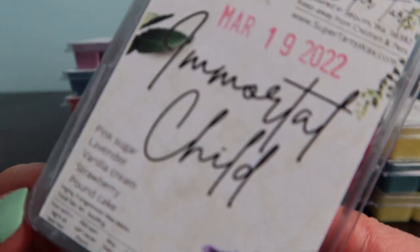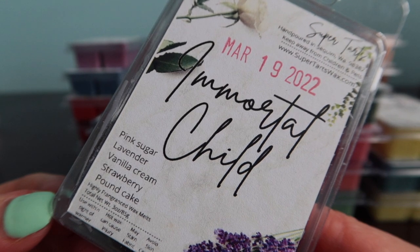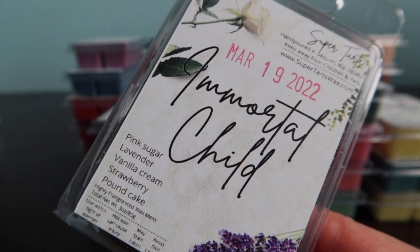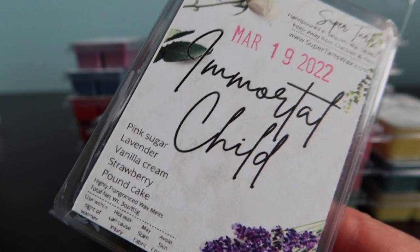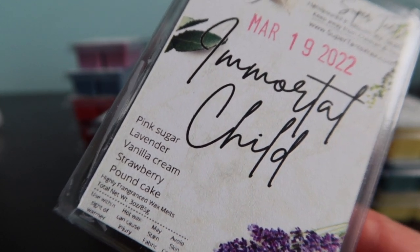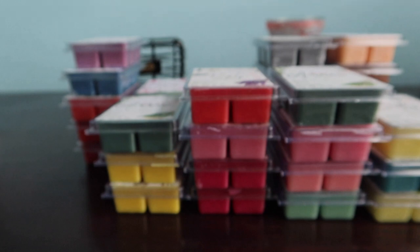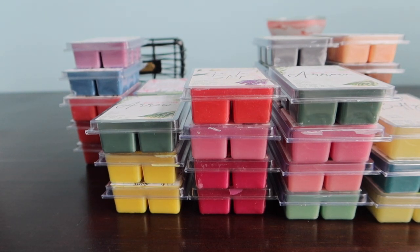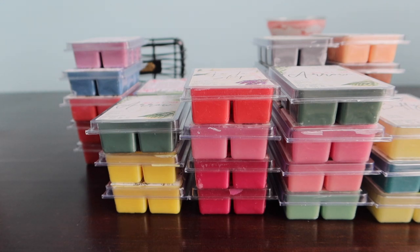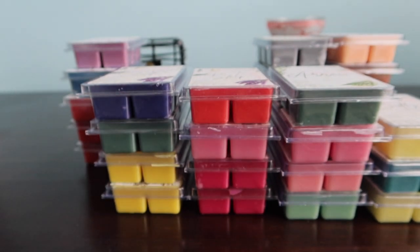Immortal Child is the spawn of Go to Sleep. It's Go to Sleep mixed with Happy Birthday, which is vanilla cream, strawberry and pound cake. So lavender, pink sugar, vanilla cream, strawberry and pound cake - I'm having trouble with all the notes. This one I don't think I hated the first time I smelled it - it's pretty heavy on that strawberry smell. If you like strawberry scents and strawberry cake and you like Go to Sleep, that one would be kind of a no-brainer to get.